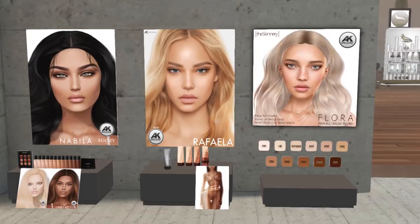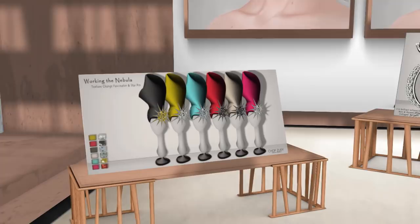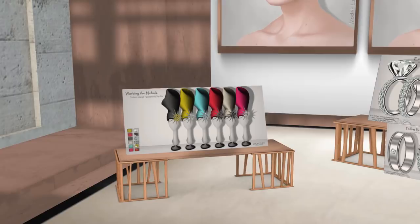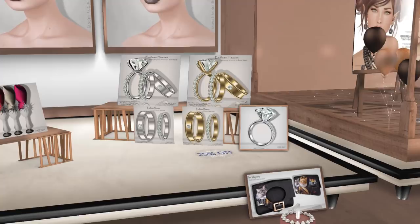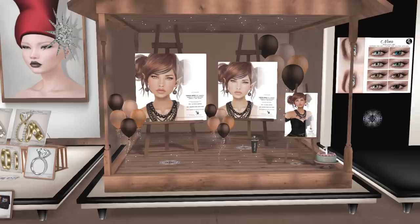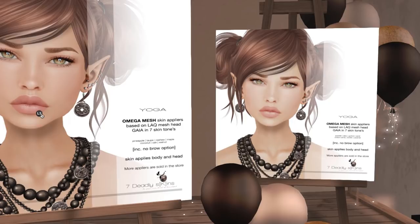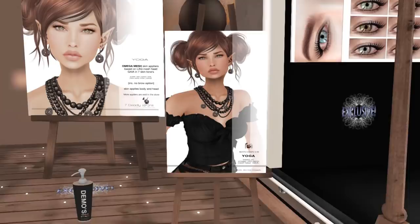Next we have Chop Zui. They have a little hat with a brooch-type thing featuring a nebula texture, fitted for bento heads. They also have bento rings — wedding rings and bands, really pretty. And there's a gift here — it's a black leather queen cat clutch. Now we are at Seven Deadly Skins. This skin looks really pretty — it's an Omega Skin Applier for the Laq Mesh Head Gaia in Sevencent Skin Tone. There's also a bento shape to go with the skin, and they have a free gift.